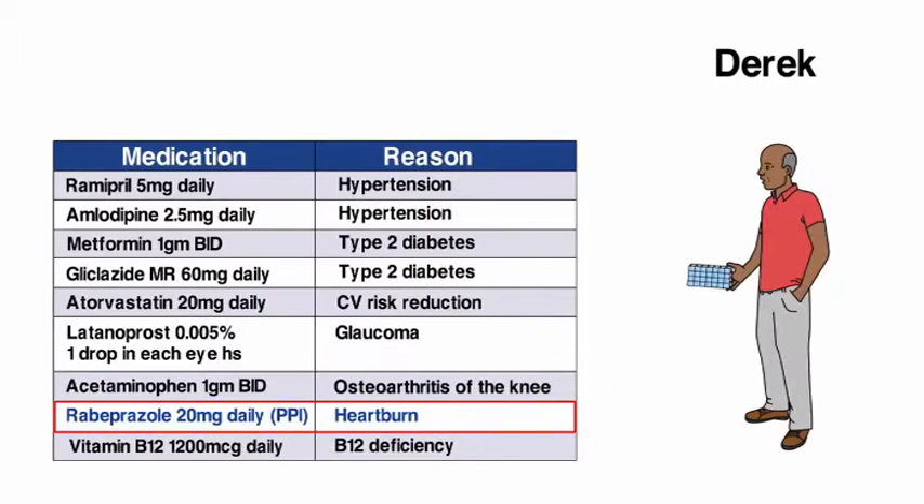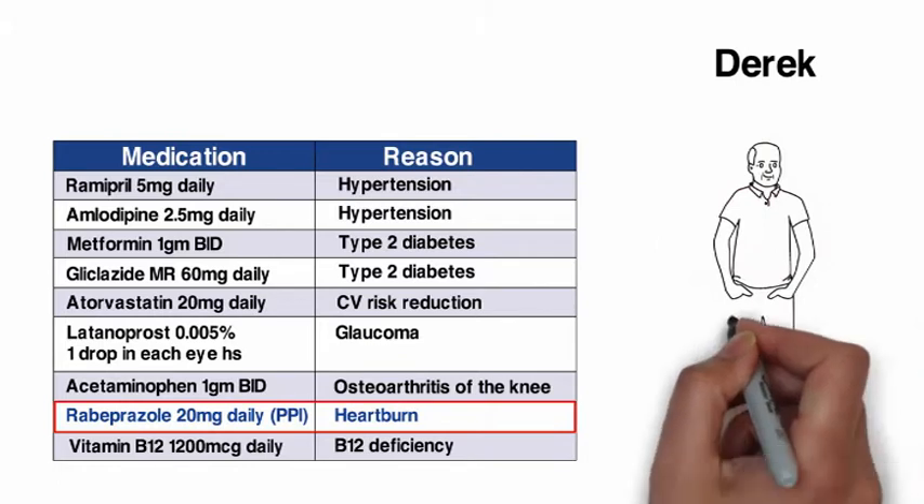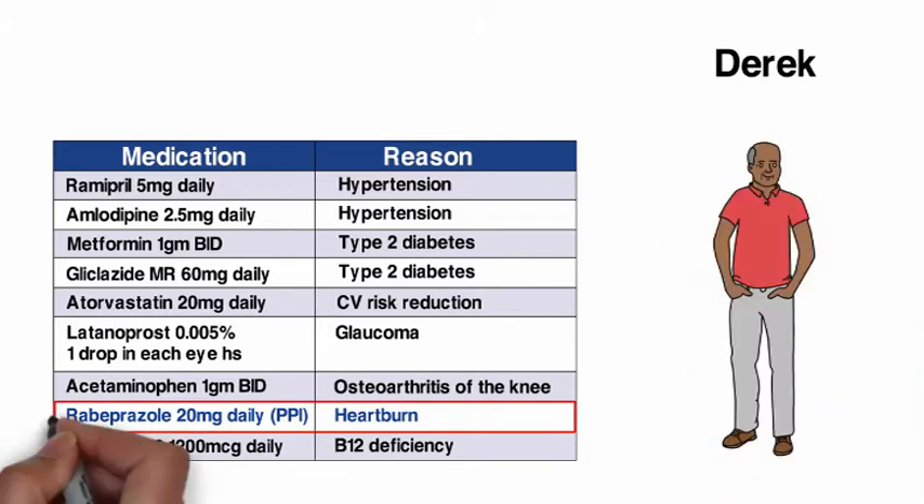Months later, after using over-the-counter antacids to manage occasional heartburn and avoiding dietary triggers, Derek is happy to be feeling well and taking one less medication.